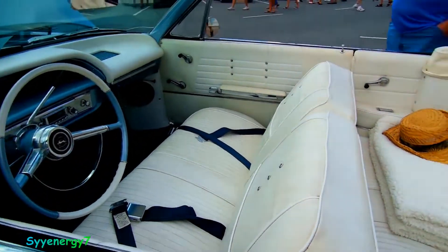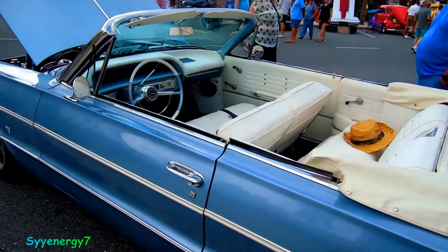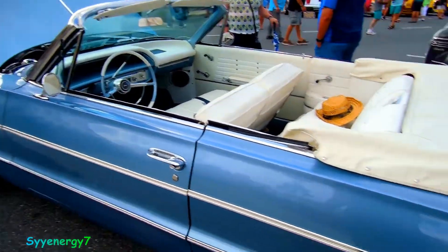They don't make bench seats anymore because of airbag requirements, so this was like a six-passenger car — much better.